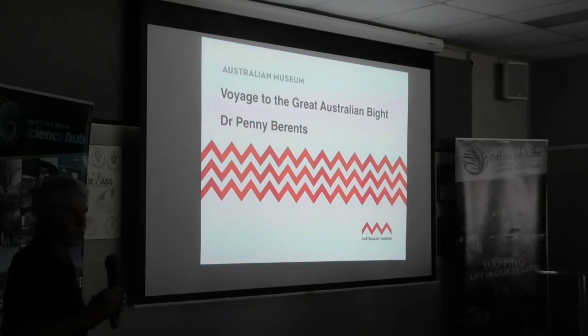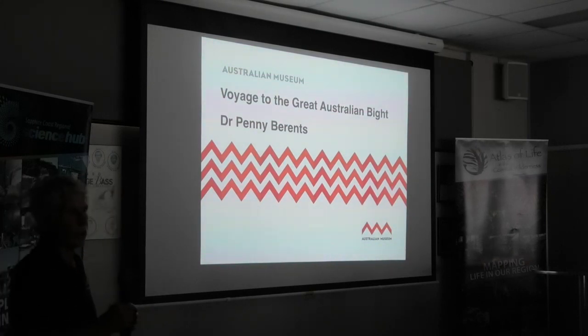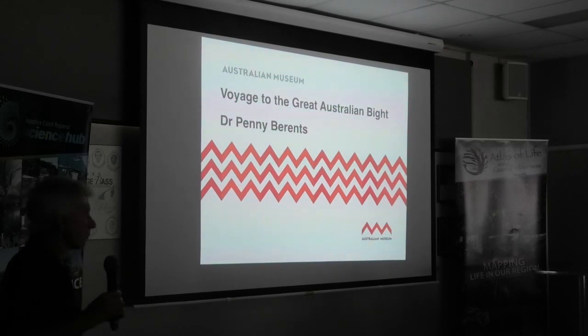I'm going to tell you about a very different sort of sampling expedition that I was involved with, and very happy to be involved with. Just to give you a perspective that we don't only do shallow water environments where we can scuba dive — we also, when we get the opportunity, work in the deep sea.